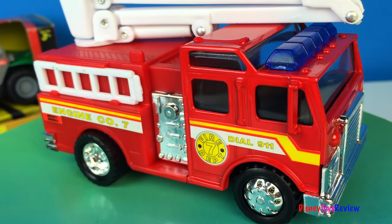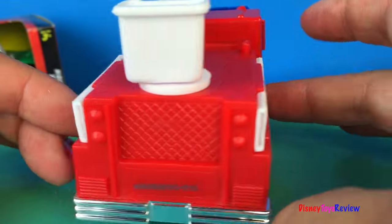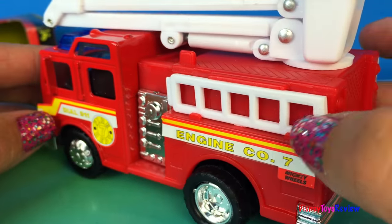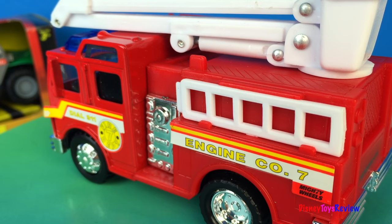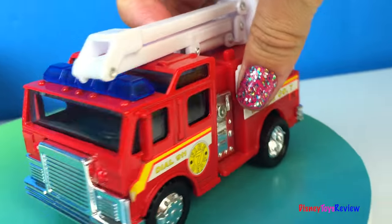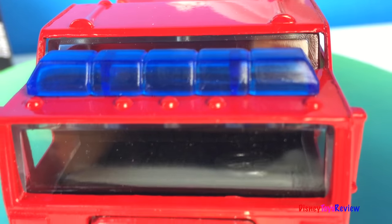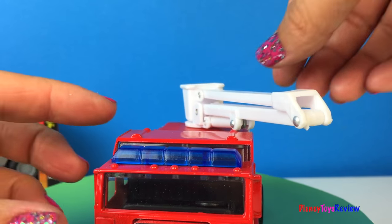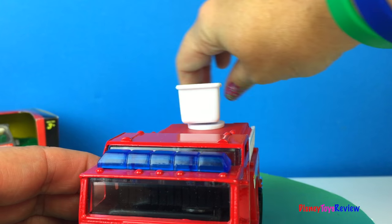This fire engine has a ladder on each side — one there and one there! Those are great decorations. My favorite part of this fire engine though is not the sirens, those are really cool, but my favorite part is this bucket! Look, it can turn all the way around!